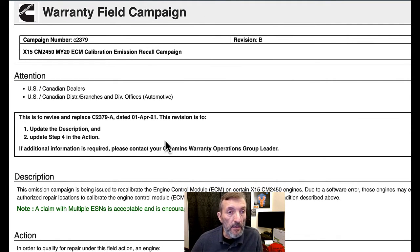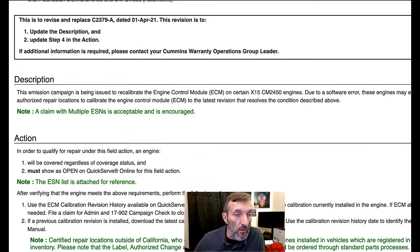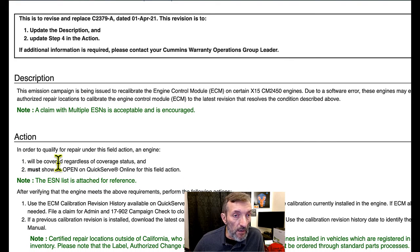This is a warranty field campaign, and it tells you what it's about in the description. It will be covered regardless of coverage status — meaning if you're out of any type of warranty on the engine, this is going to be covered. You don't have to pay any money to have this done. But it must show as open on QuickServe Online; otherwise it's not a campaign that applies to your engine.